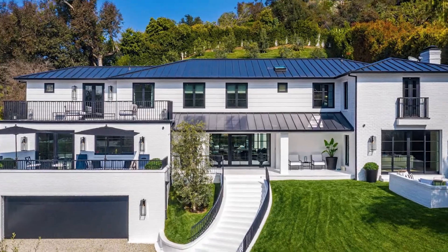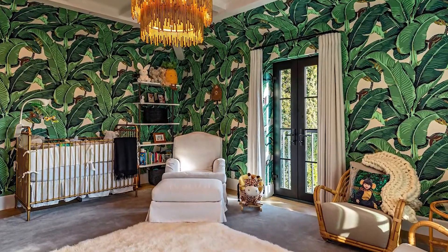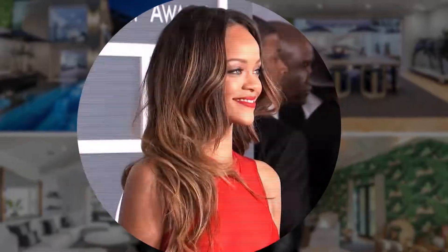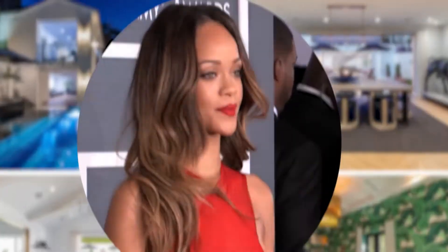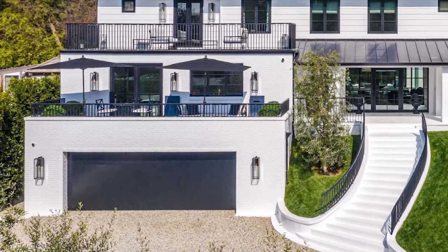With lush vegetation and a well-kept lawn, the opulent property is designed for comfort and exclusivity, something Rihanna would appreciate as an island girl. The mansion is approached by a driveway that slopes up to meet the two-car attached garage.